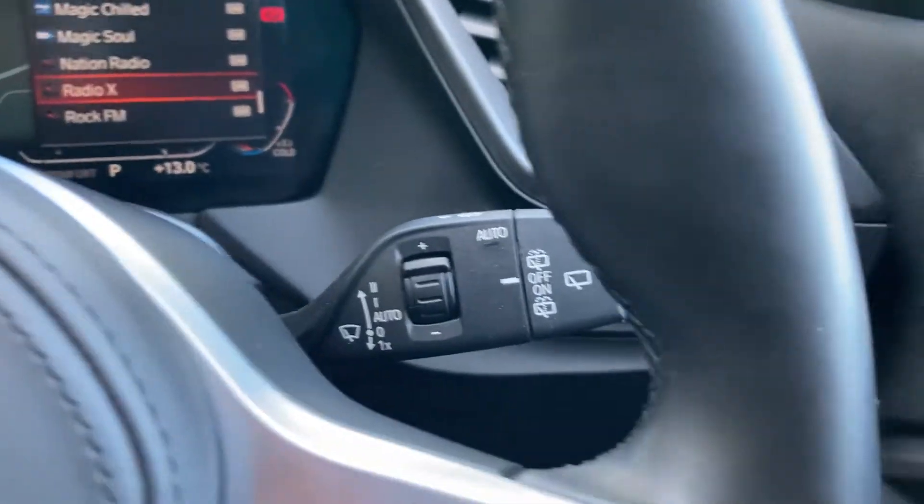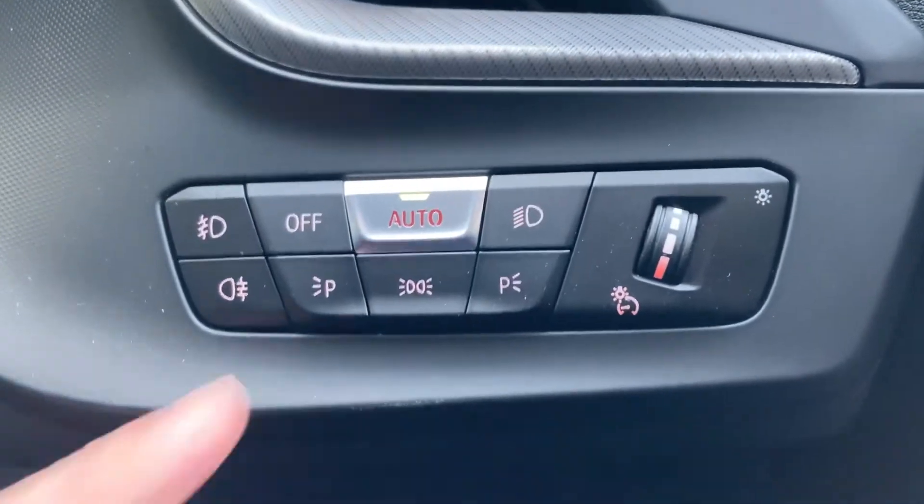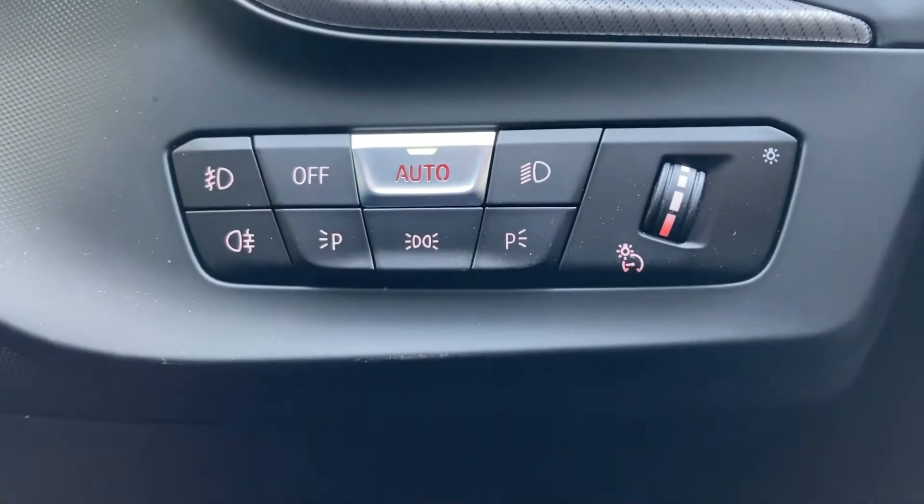You've also got automatic wipers along with front and rear fog lights as well.